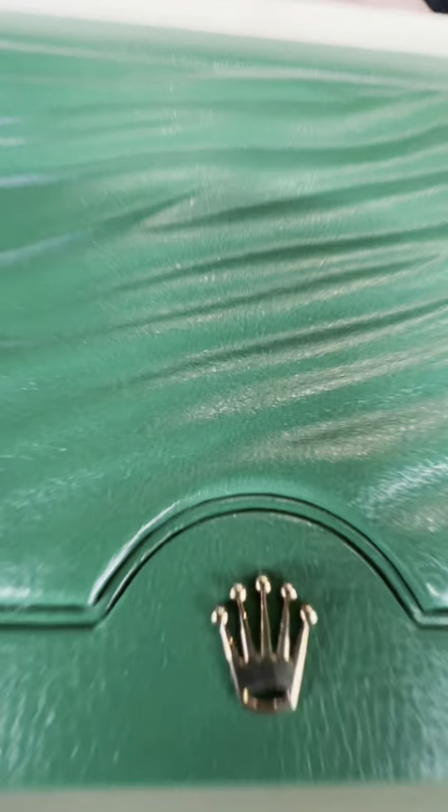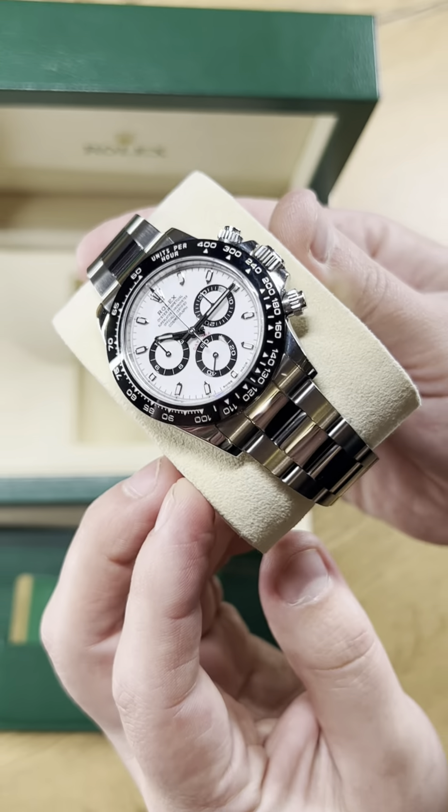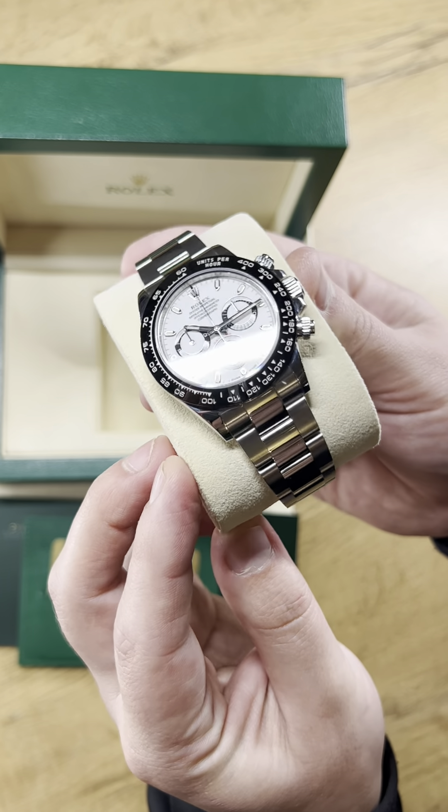I'm thrilled to introduce you to the Rolex Daytona Cosmograph, also known as the Panda, a true legend that has a history deeply rooted in motorsports.